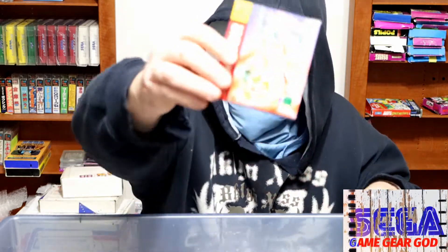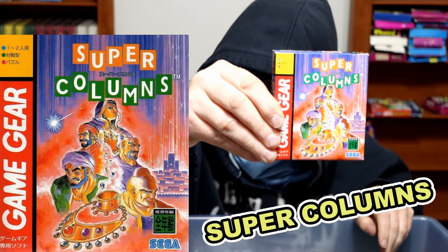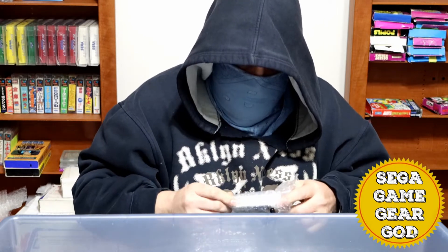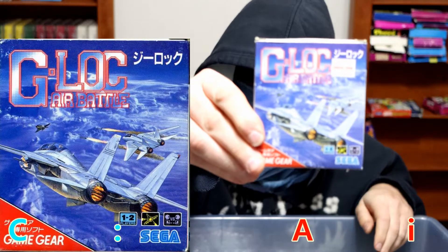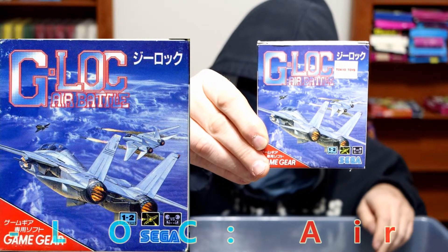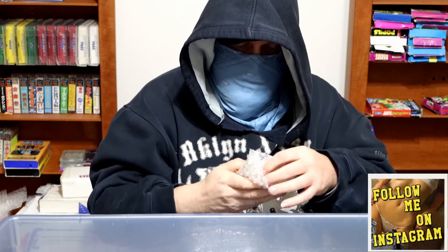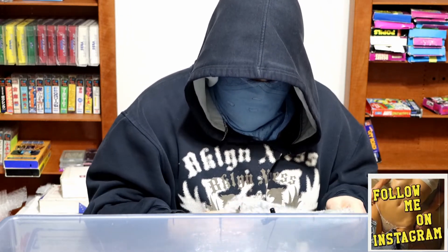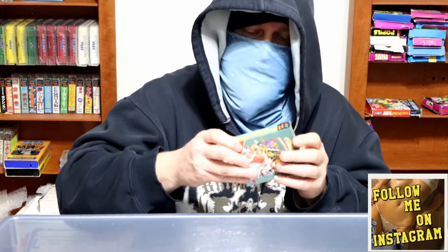We have Super Columns. Let's see what else we've got lingering in this container. So much bubble wrap — it's ridiculous. G-Lock Air Battle. Got a price sticker on there from Tokyo Toys. I'd like to go to Japan and game hunt, but there probably wouldn't be anything worth finding there. We have Shining Force, an RPG.